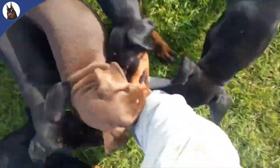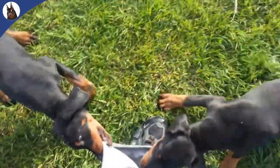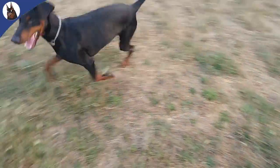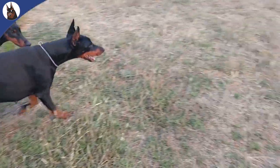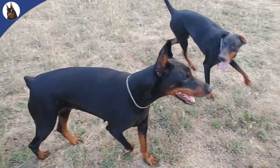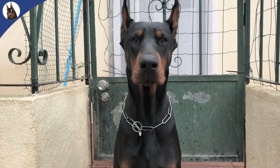Some organizations require a certificate from a vet specialist to prove that the crop and docking has been done professionally and legally. In Europe it is now forbidden, and cropped and docked Dobermans can't even participate in any dog event, unless they are from a country where the process is still legal, and only until 2024.